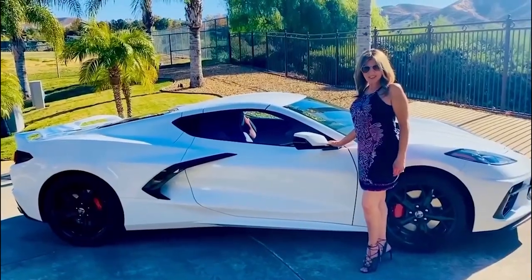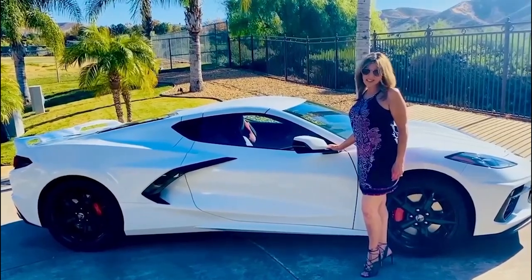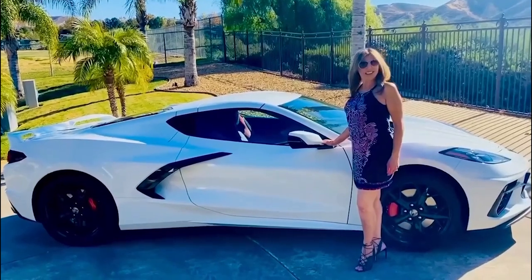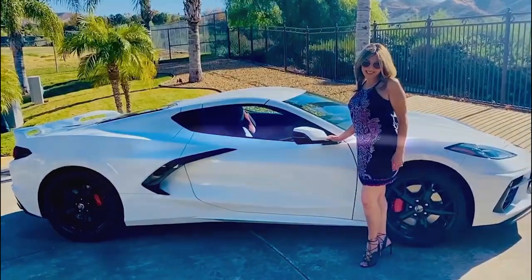Hi, I'm Lily, and this is my 2020 Corvette. It's a 3LT Z51, and I love it. Thank you for watching the Corvette channel. Don't forget to hit subscribe. Thank you.